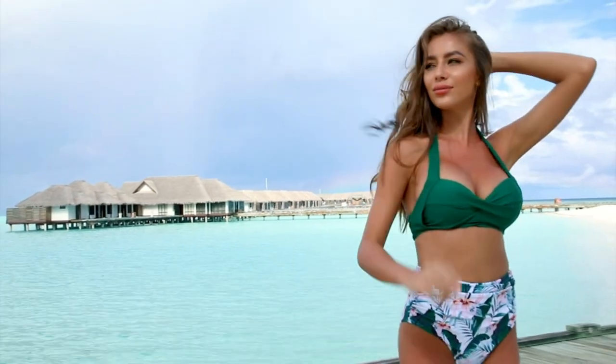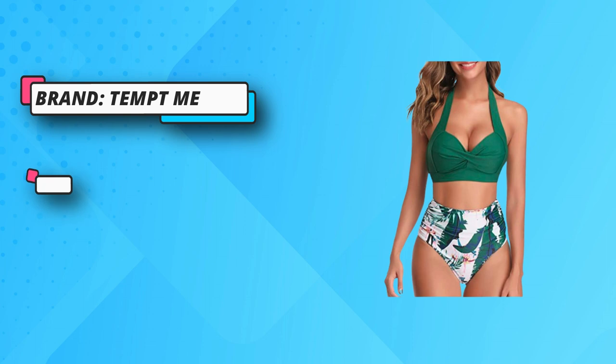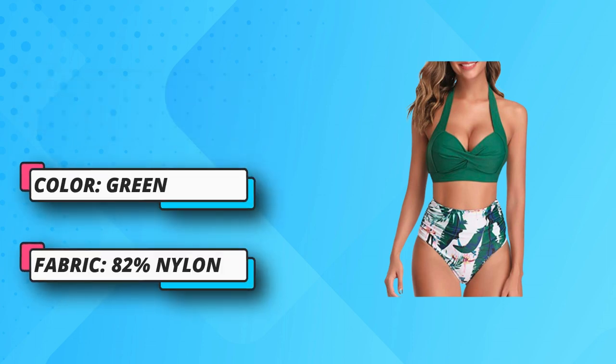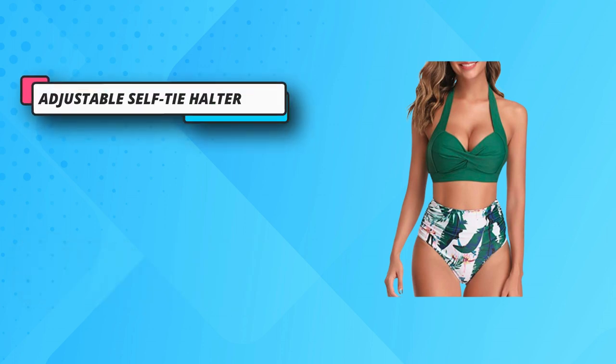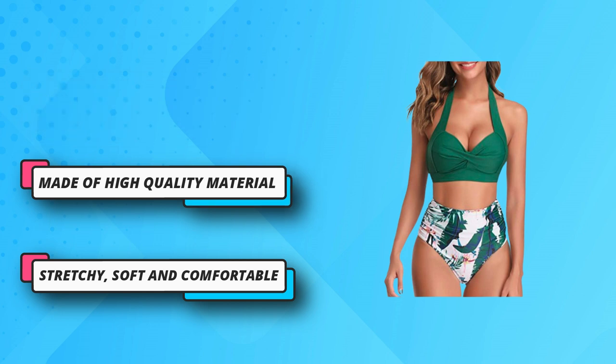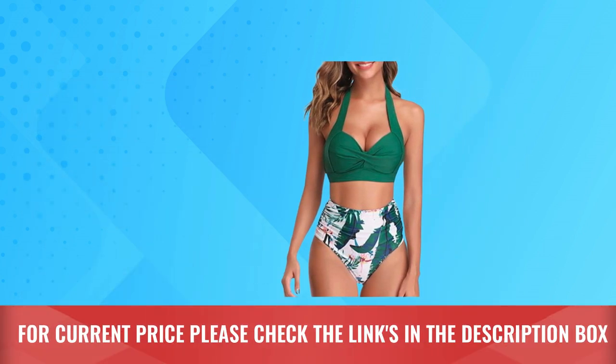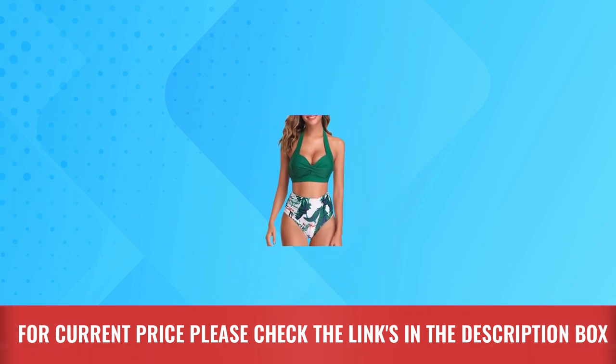The olive green retro top with high-waist bottoms makes you look amazing during a beach vacation, in a swimming pool, or honeymooning in Hawaii. Enough coverage but still looks sexy for a high-waisted suit. The material is really nice and the top holds up great. The extra tie in back gives a little more support. High-quality material — stretchy, soft, and comfortable. For current price, please check the links in the description box.